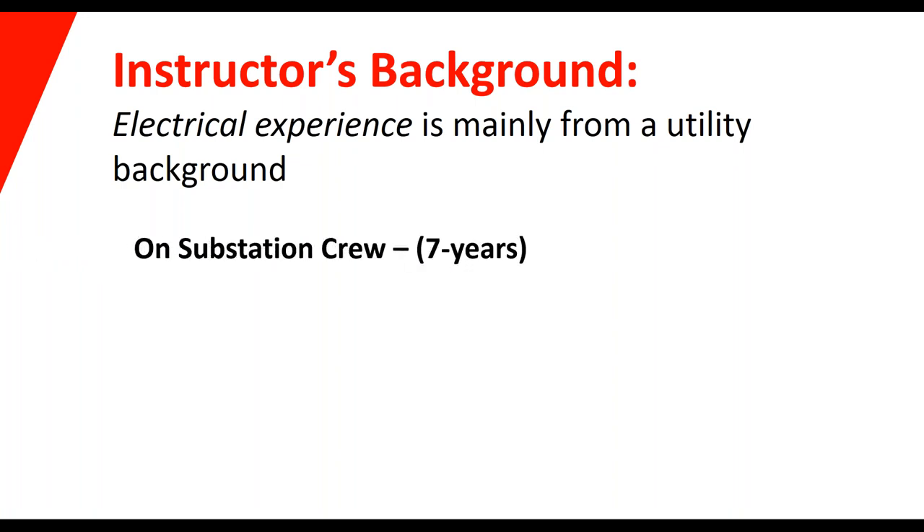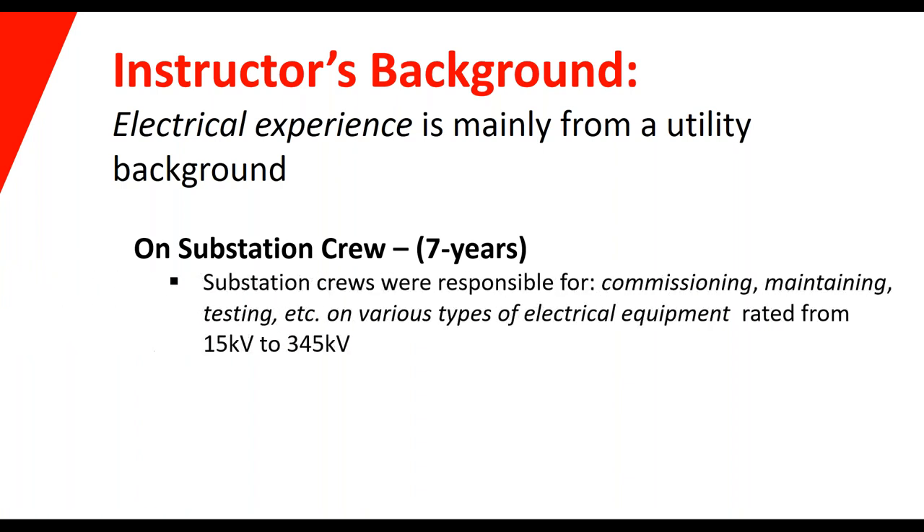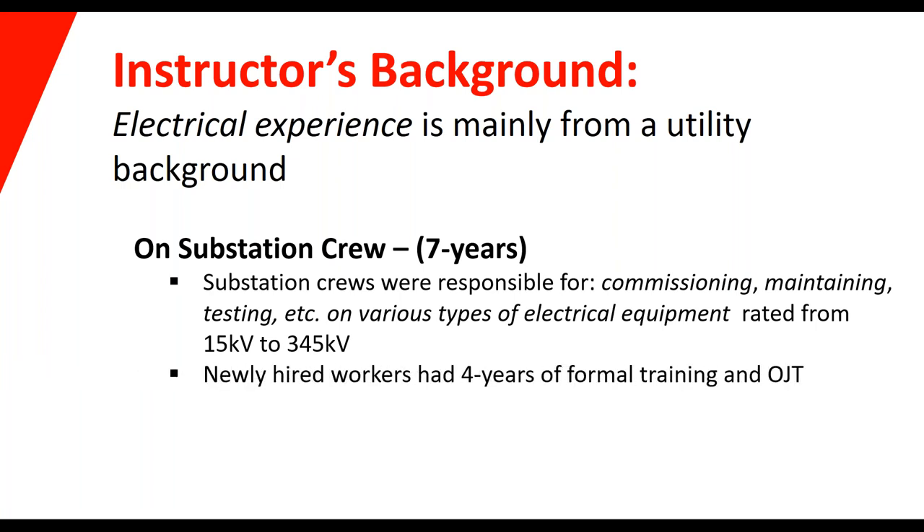I have a utility background — I was on a substation crew for about seven years. A substation crew is responsible for commissioning, maintaining, testing, and so on, on various types of electrical equipment. We were working on equipment rated from 15 kV to 345 kV. Breakers obviously come in lower voltages than 15 kV — 480, 240, 120 — and even higher than 345. During that time, there was four years of formal on-the-job training for anybody newly hired.